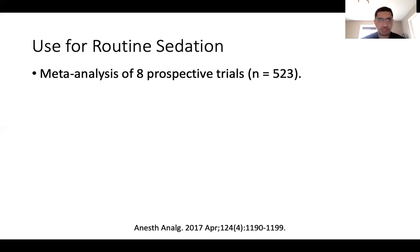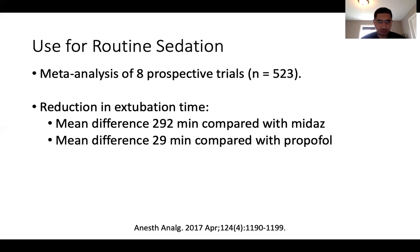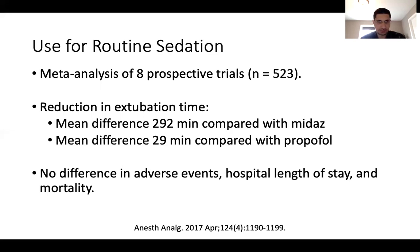A meta-analysis of eight prospective trials including 523 patients — mainly cardiovascular ICU and post-op surgical patients — showed a reduction in time to extubation with inhalational agents. There was a mean difference of 292 minutes shorter extubation time compared with midazolam, and even 29 minutes shorter than propofol. There was no difference in adverse events, hospital length of stay, or mortality, but these were lower-acuity surgical patients with expected lower mortality rates.